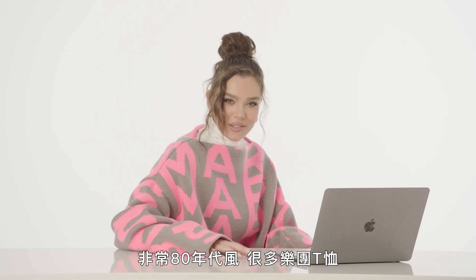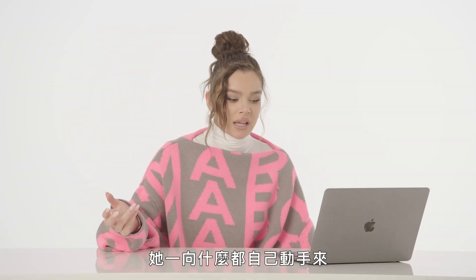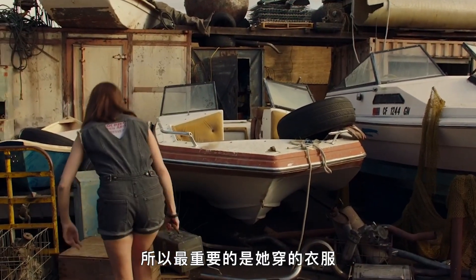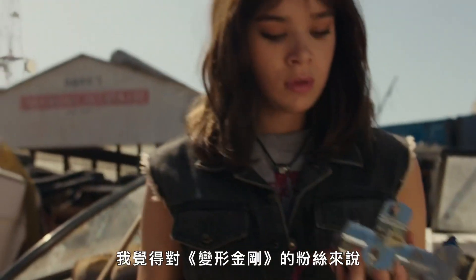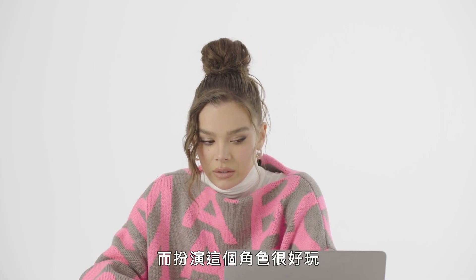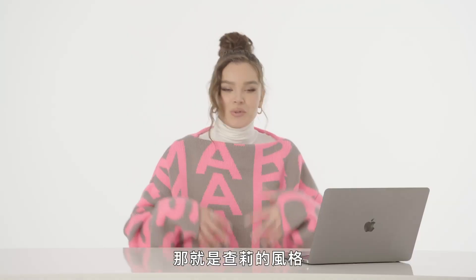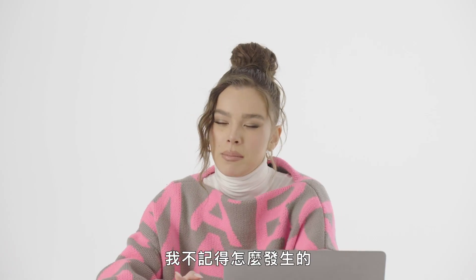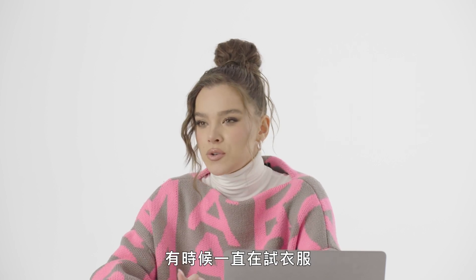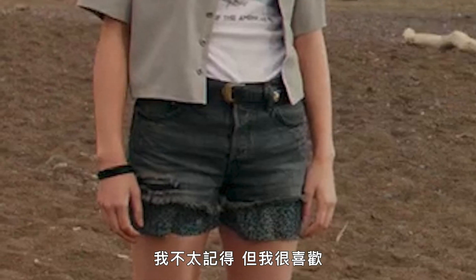Bumblebee, 2018 — very 80s feeling, with a lot of band tees; music plays a huge part in this film. Charlie is a mechanic — she's always getting her hands dirty, boots on the ground, always going to work. It was important that she was in wardrobe she felt comfortable in. It was exciting for fans of the Transformers films to see this young female character in a different kind of wardrobe. The color scheme is a little darker, a little moodier. There are shorts under her shorts — a little Charlie thing — and I don't quite remember if that was intentional or just happened in fittings.